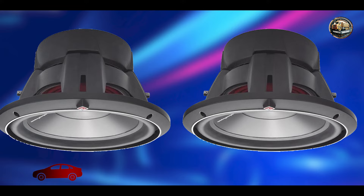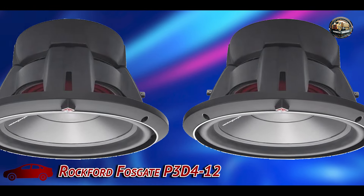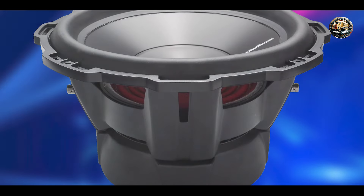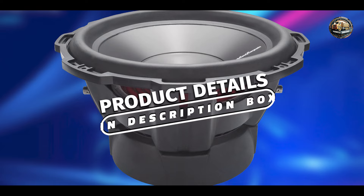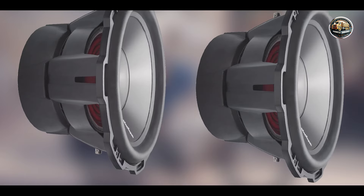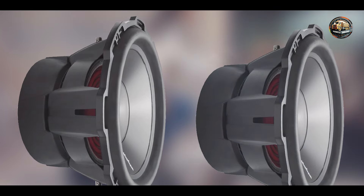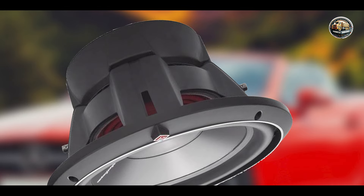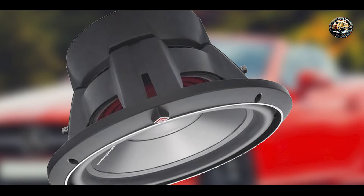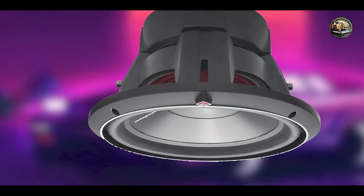Kicking off our list at number 1, the Rockford Fosgate P3D4-12. The Rockford Fosgate P3D4-12 is a 12-inch dual voice coil subwoofer that combines power and performance for an exceptional audio experience. Designed for enthusiasts who crave deep bass, this subwoofer delivers an impressive sound that can fill any car. With its durable construction and advanced engineering, the P3D4-12 stands out in the competitive world of car audio.